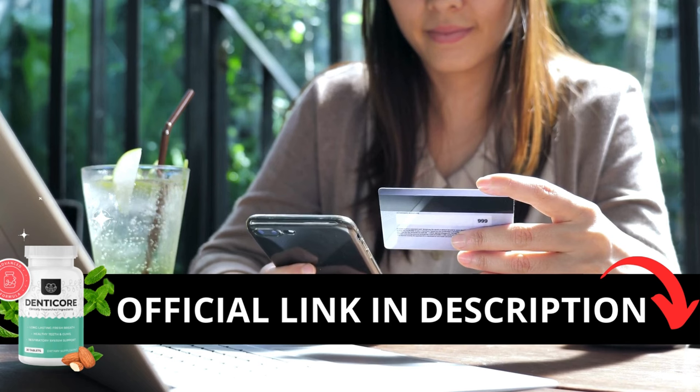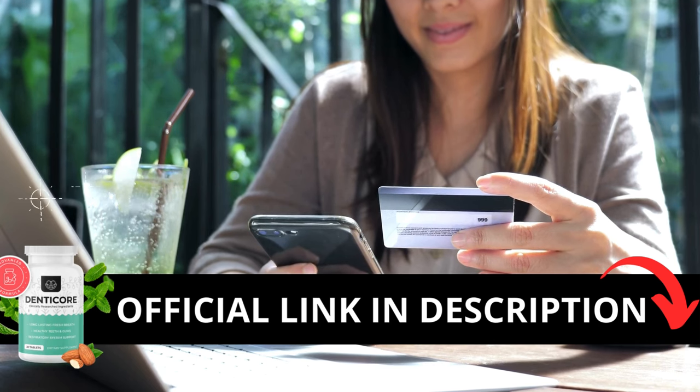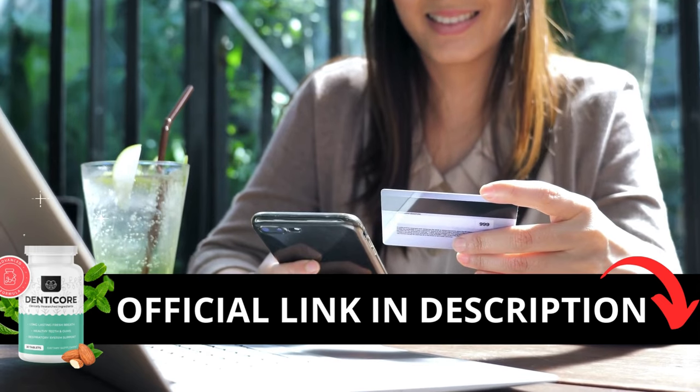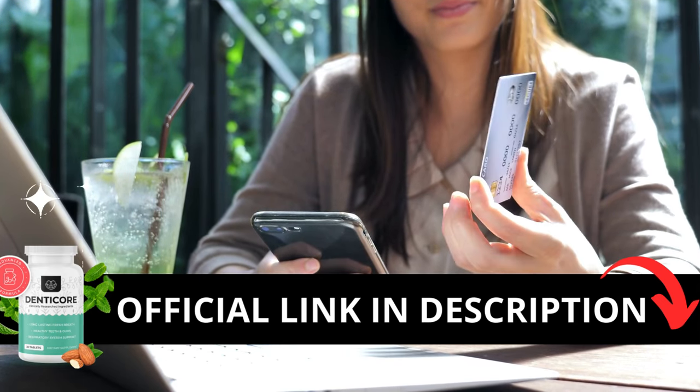The first thing you need to know about DennyCore is to be careful with the website you're going to buy from, because DennyCore is only sold on the official website. To help you, I left the link to the official website down below in the description of this video.